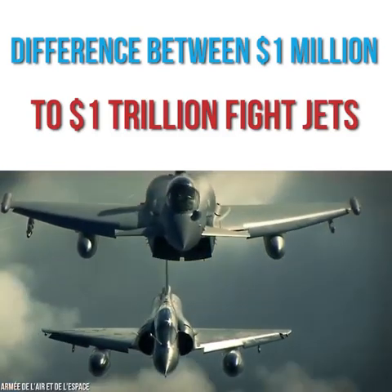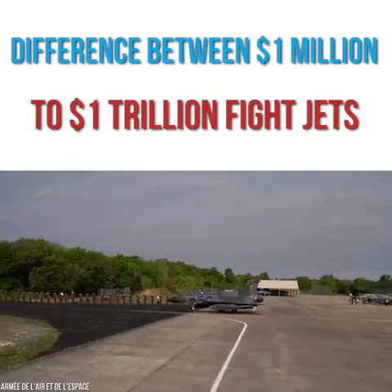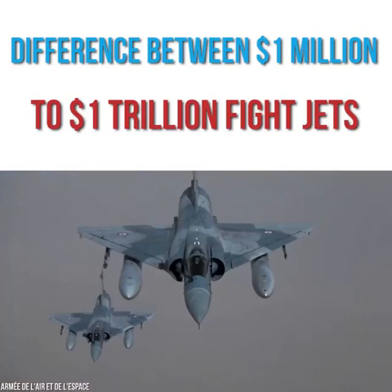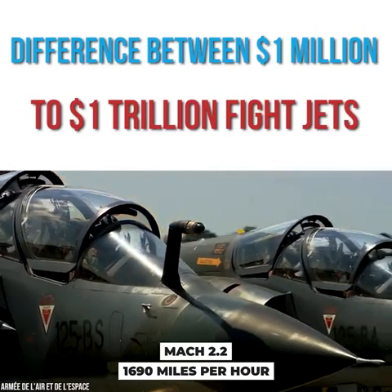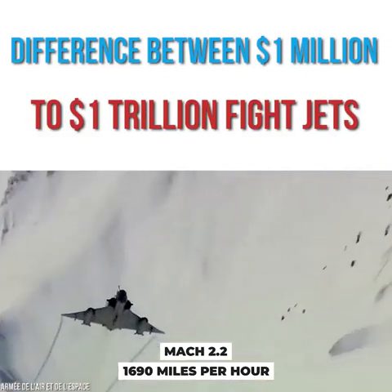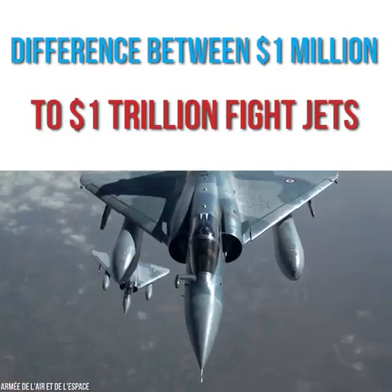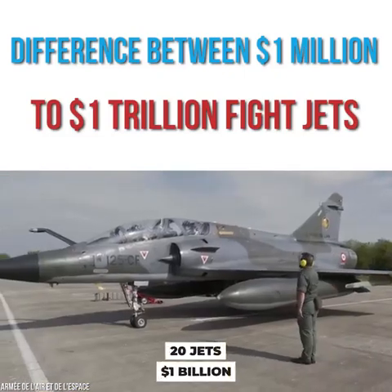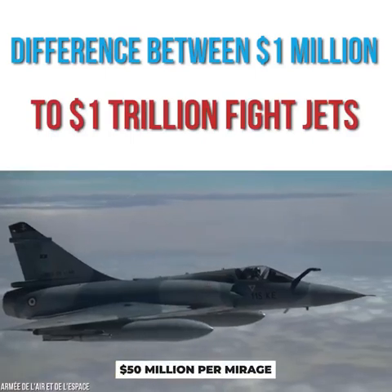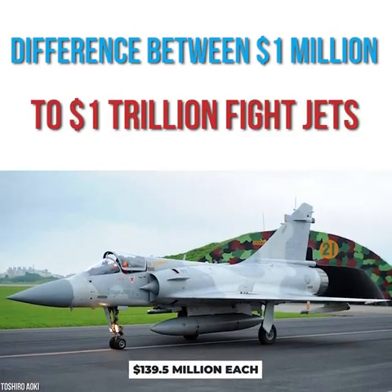Dassault claims that more than 500 of the original models are still in operation today. Before production stopped, the last delivery for the plane was in 2007 to Greece's Hellenic Air Force. The Mirage has a top speed of Mach 2.2, around 1,690 miles per hour. One of the earliest countries to make an order was Egypt in 1982, first delivered in 1986. They ordered 20 jets for the price of $1 billion, making it $50 million per Mirage — $139.5 million each in today's money.